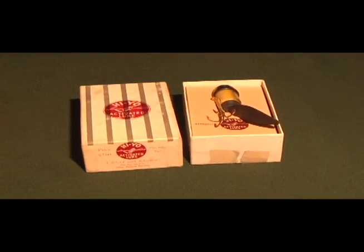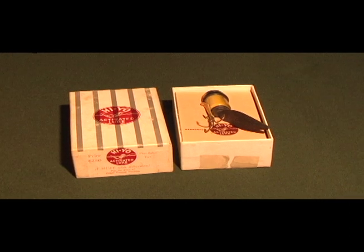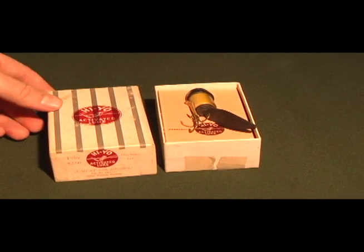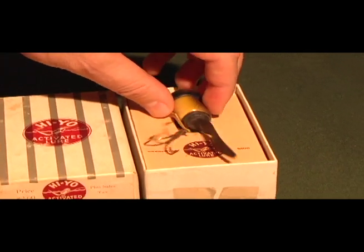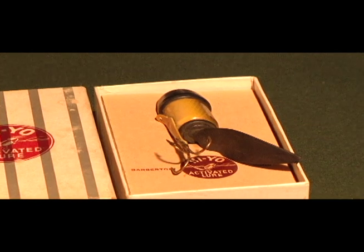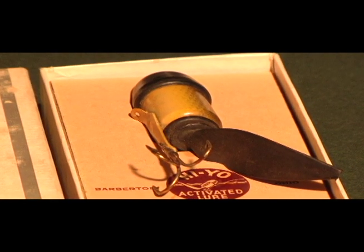Here's a lure called the Hi-Yo Activated Lure — it's supposed to be atomic powered. You actually put dry ice inside the fishing lure; it activates in the water and bubbles come through the tail, which propels it through the water. I don't know how many fishermen actually carry dry ice with them.